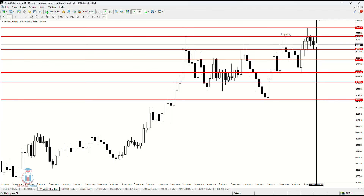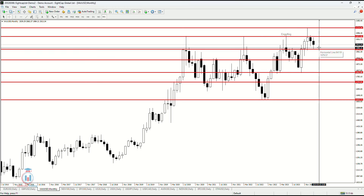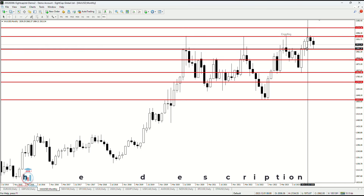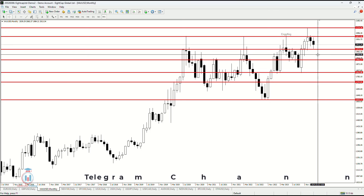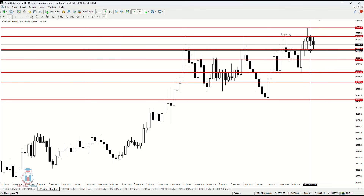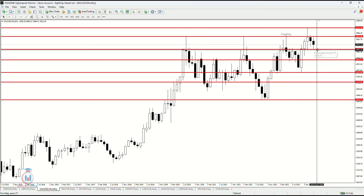Especially next week, I am still open to seeing the price going even more down, and then we will see how it looks. A very important level for the monthly time frame, as mentioned in the previous week's analysis, is 1980. If it closes below this it will mean a sell-off is still going even more down. Until that happens, on the weekly and especially the daily time frame, I am still open to seeing the price stop around 1980 and then watching where it could go.